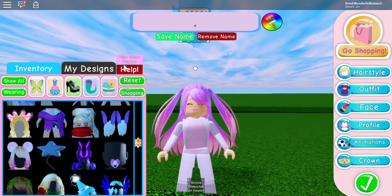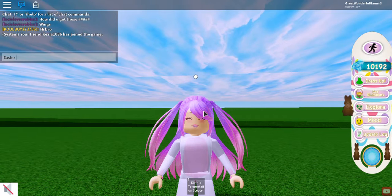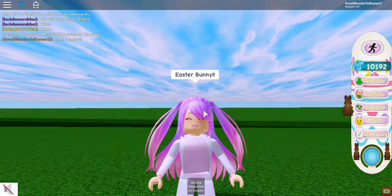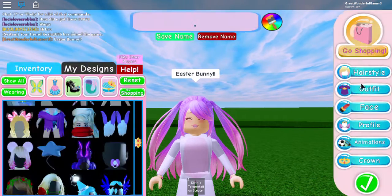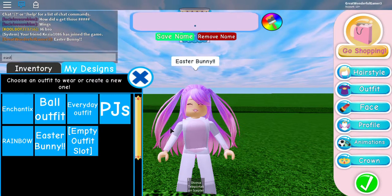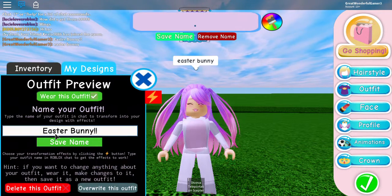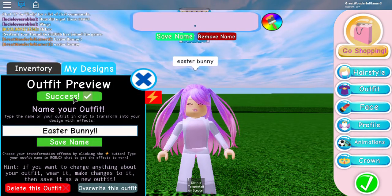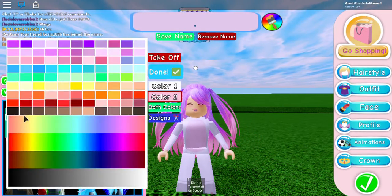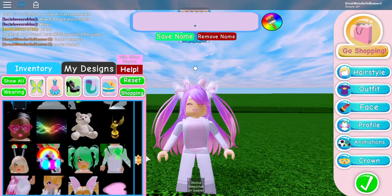I could just say in the chat: Easter bunny. Come on, put it on — what are you doing? Easter bunny! Oh, it's because you already have it on, just with all the accessories. Let's just put the accessories I had on before back on.